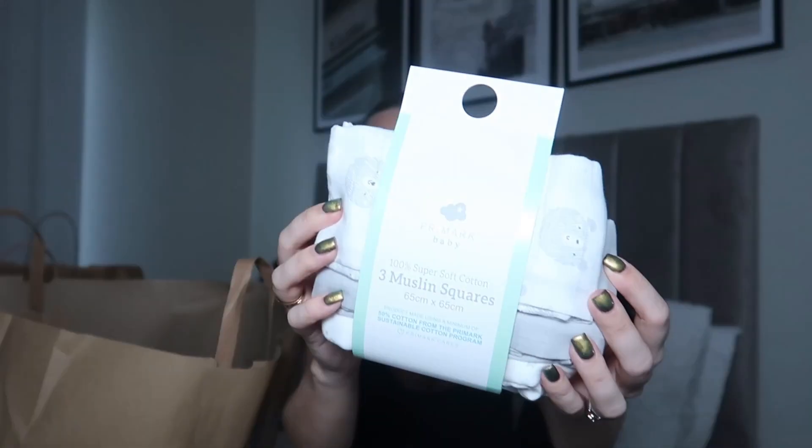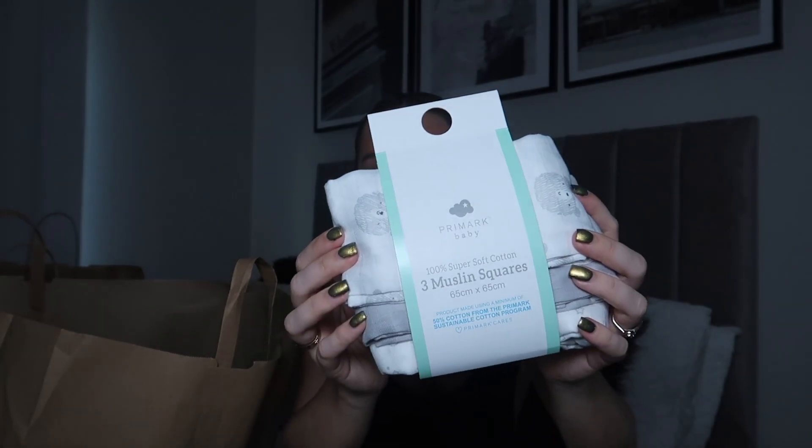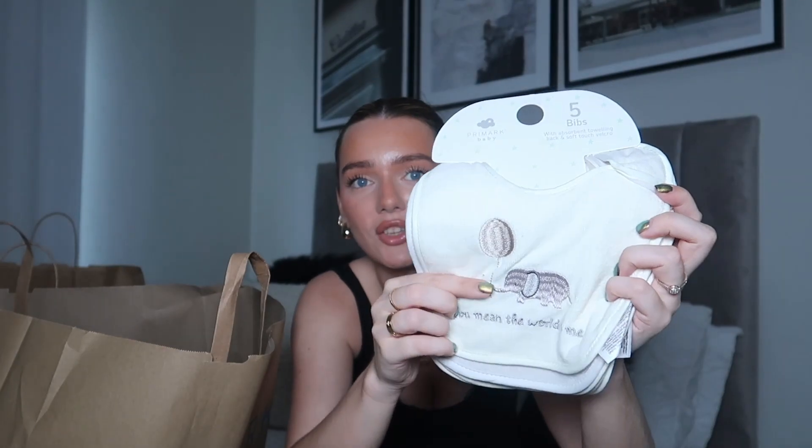I also picked up some muslin cloths and when I showed my sister she was like, oh my god, you've picked up the same ones — so I know she definitely likes them. They're 100% super soft cotton and 65 centimetres by 65, they seem pretty big. These were only £4, which is a bargain. And then I picked up some bibs — Dan actually found these because he remembered my sister saying she liked elephants. This one says 'you mean the world to me' with a little elephant. You get a pack of five and they're really neutral. £3 for a pack of five bibs.